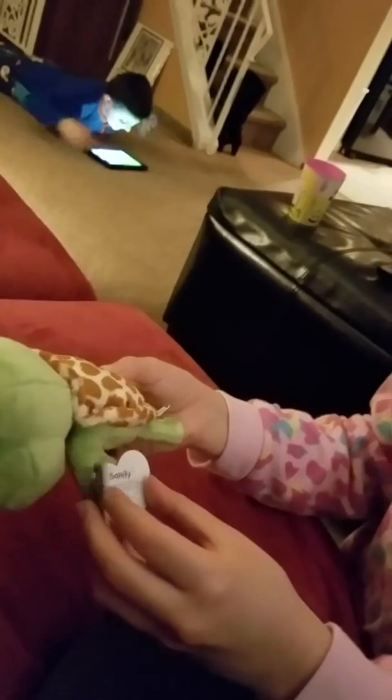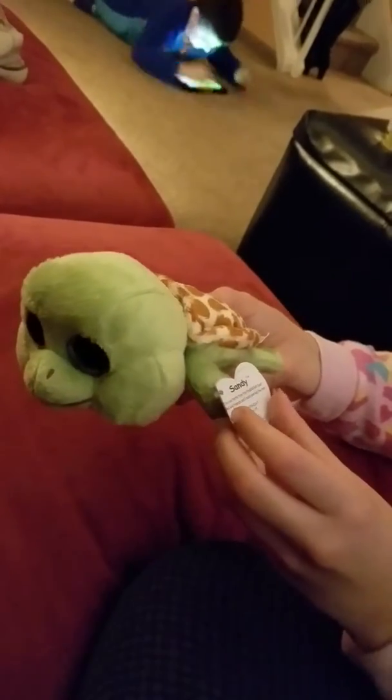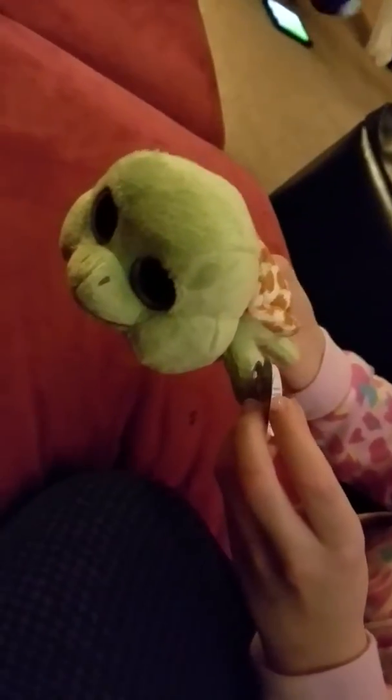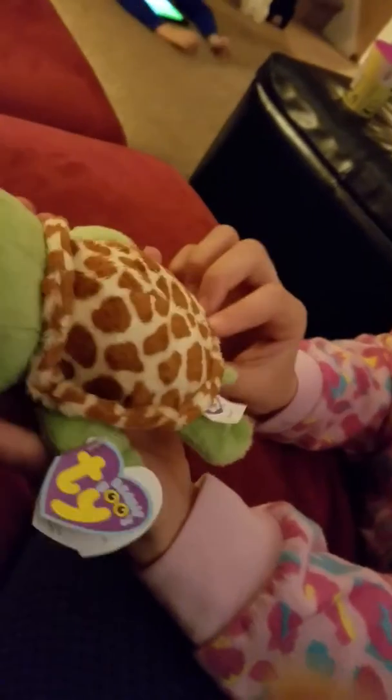We were expecting the other Sandy. His back is more flat. So let's read his poem: Sandy, I'm a sea turtle from the troubled Gulf Coast. My wild friends and I need your help the most. Birthday, May 18th. He's a really cute turtle — I love his face and his eyes, I just love him.